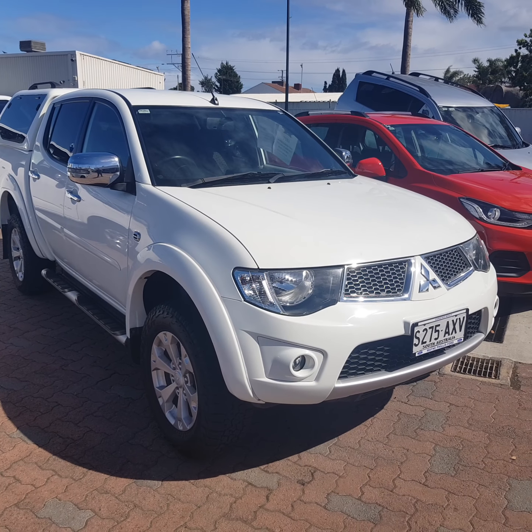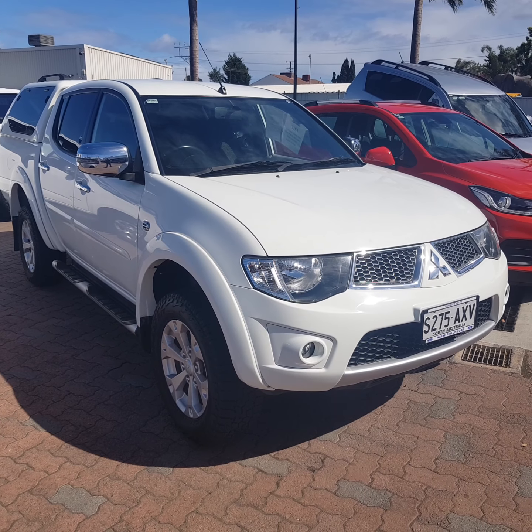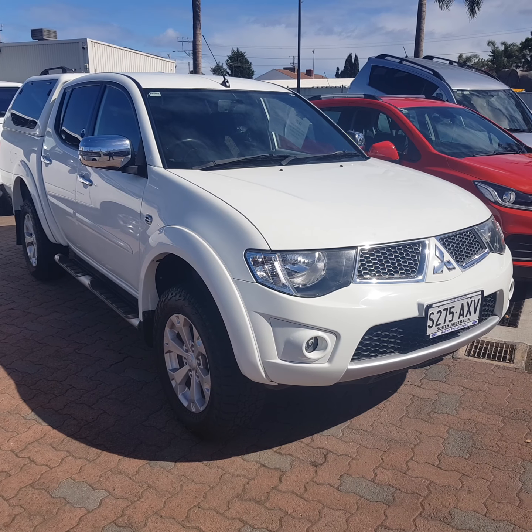I'm Shane here from Wayne Phyllis Automotive down at Christie's Beach in Adelaide, just with a quick video of this GLXR Triton you've inquired on last night. I just wanted to give you a quick run around of the vehicle.